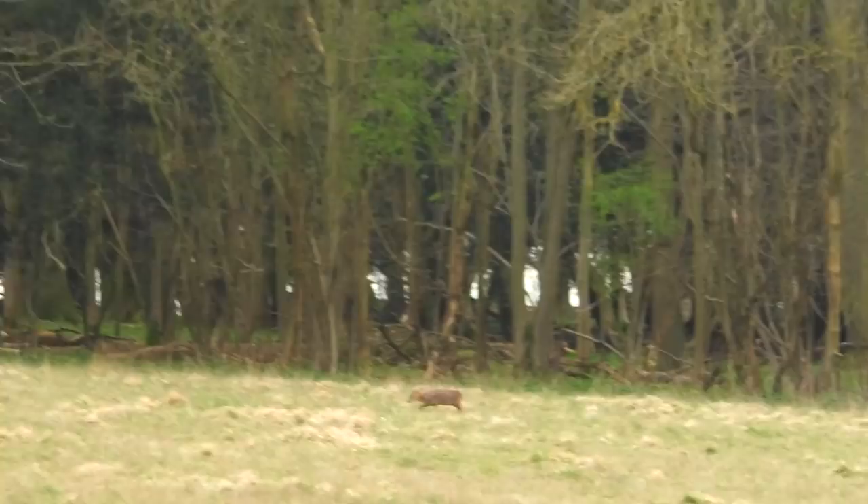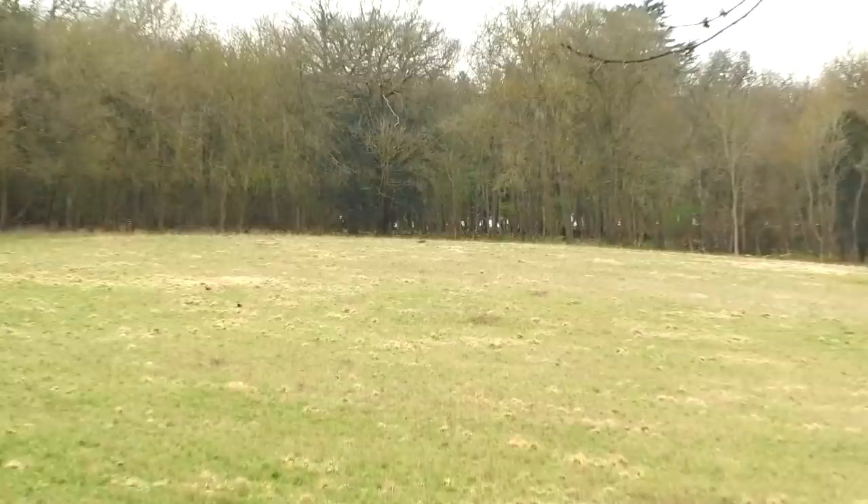We've just had one Muntjac come out sort of three-quarters of the way up the belt, which is way too far to shoot. We've also got a pair of ravens nesting in one of the fir trees — it's the third year that they've been here, and it's quite nice to actually see a pair.